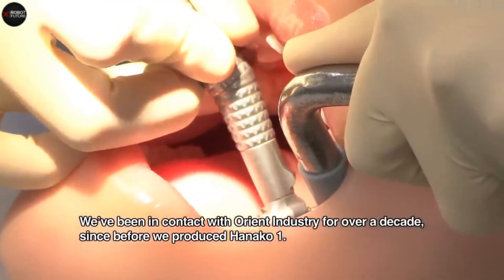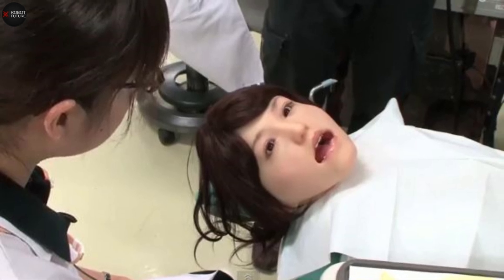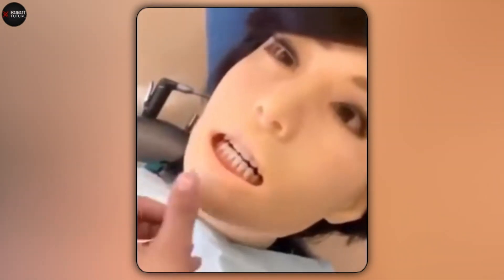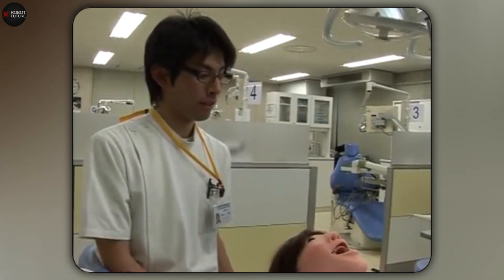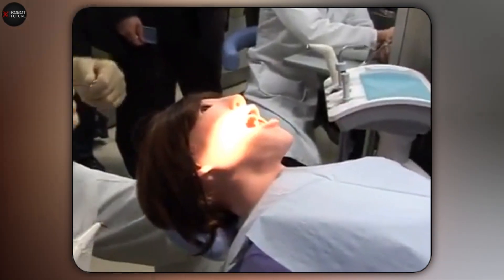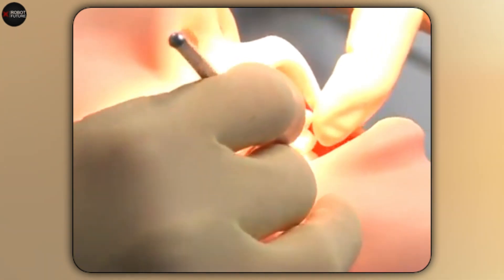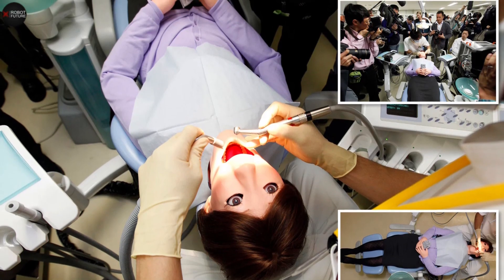Hanako has touch sensors in her mouth that allow her to respond to dental procedures. Imagine working on her and hearing her say "please examine me" or "that hurts" as you go. She's also equipped to simulate sneezing and can produce robotic saliva, adding an extra layer of realism to her interactions. This makes her an invaluable tool for dental students at Showa University, where they use her to practice and perfect their skills in a setting that closely mimics real-life situations. By providing a realistic simulation experience, she helps students get hands-on practice without the stress of working on real patients — a fantastic step forward blending technology and education.